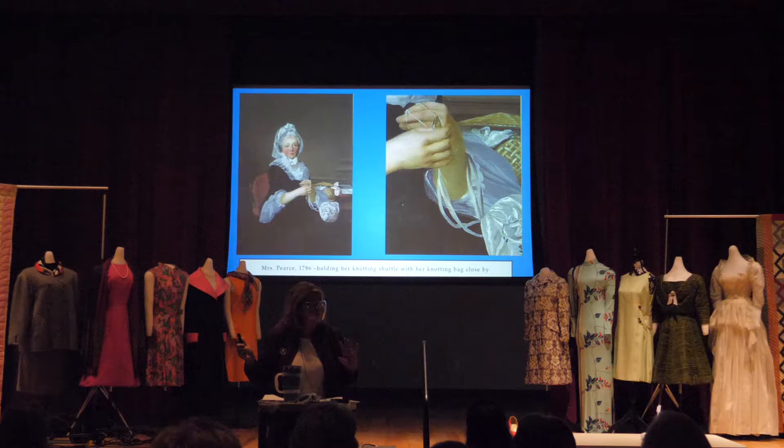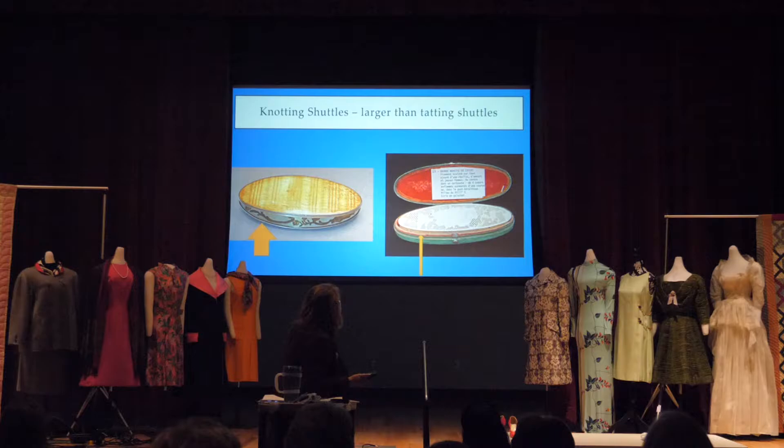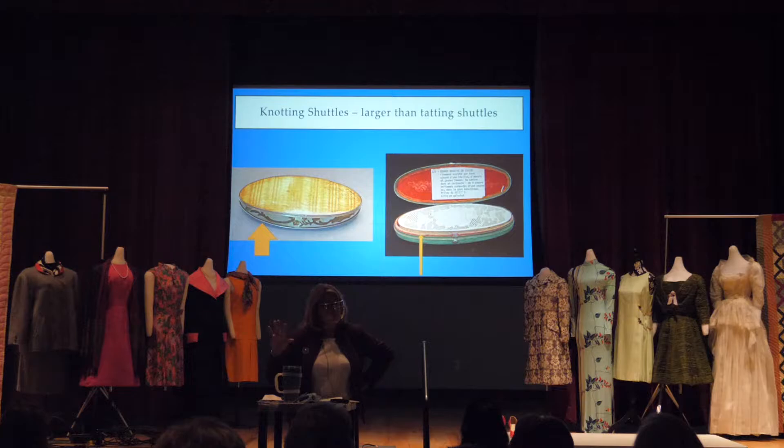Knotting shuttles — we have a whole section of knotting shuttles next door, which were used to make little strings of knots that look like pearls to enhance your embroidery and give it a three-dimensional quality. This is a portrait of a woman using a knotting shuttle. Most of them don't survive because of the French Revolution — when suddenly no one was going to wear embroidered clothing because you needed to look like you didn't have money to keep your neck attached to your head.